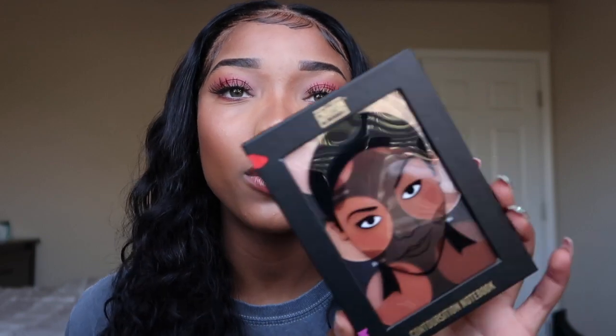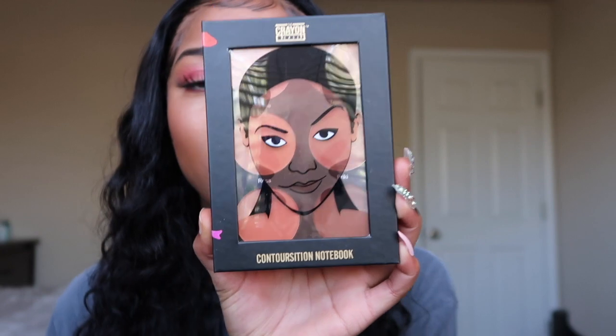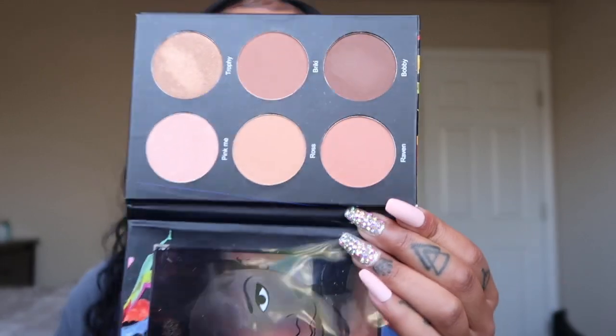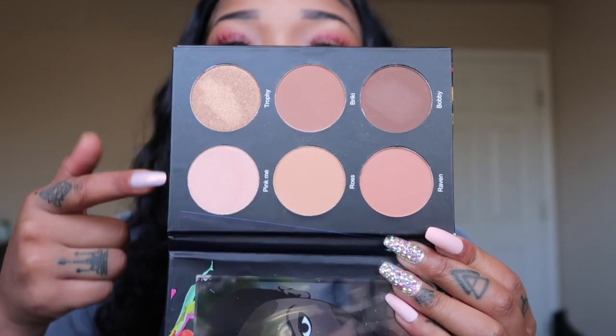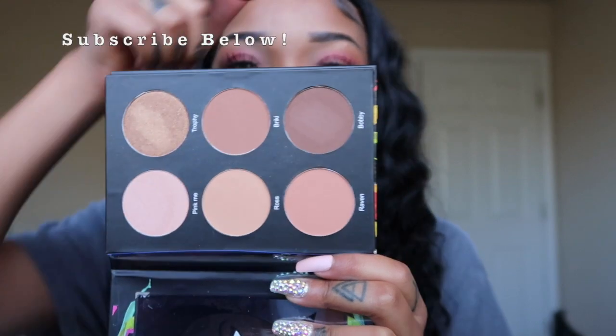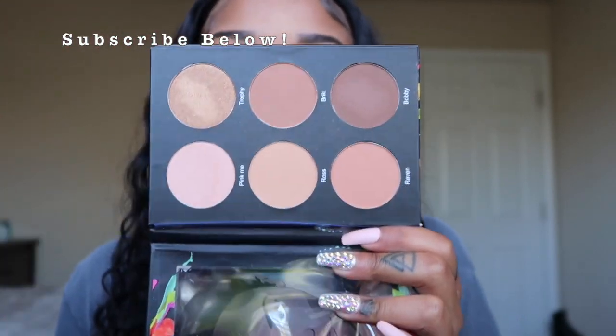Lastly I got the Composition Notebook, which is a play on a contour palette, and I thought it was really cute. I'll have all the prices listed below so you guys don't have to wonder. When you open it up there looks like two shimmery shades and the rest are matte. The names are really cute — there's Pink Me, Trophy, Ross, Brickie, Raven, and Bobby. I could really see myself using Bobby the most — it's a really pretty brown color. I wanted to try this to play with my cheeks and do different dimensions.